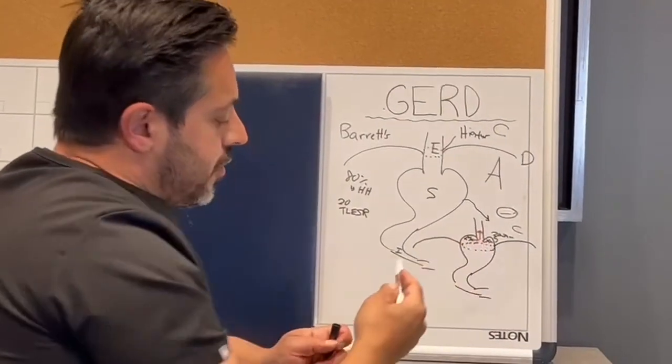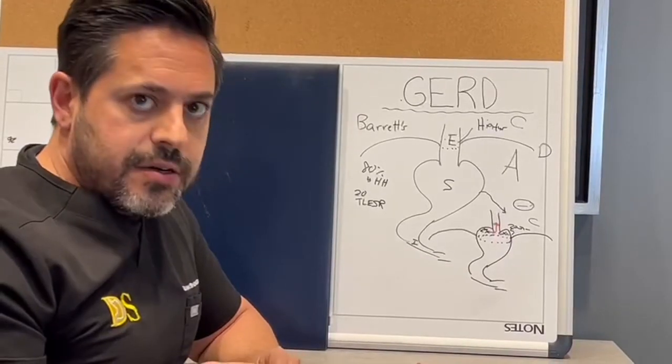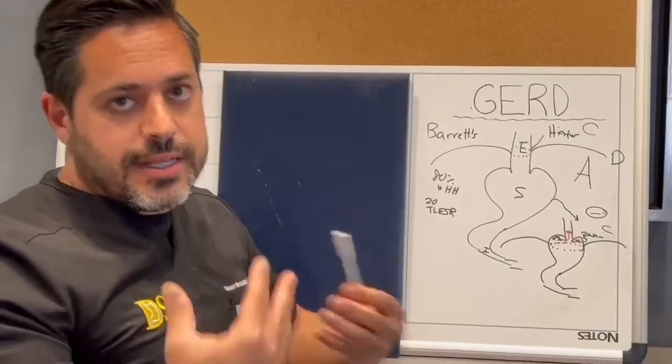A hiatal hernia — or any hernia — cannot be fixed without surgery. The only way to fix a hernia, which is an anatomic abnormality, is with surgery. And that's where we come in.